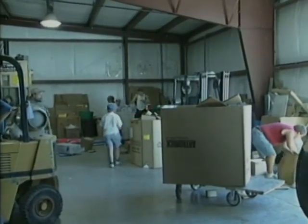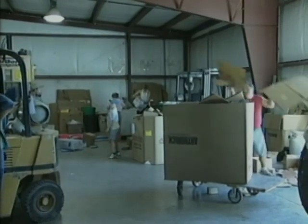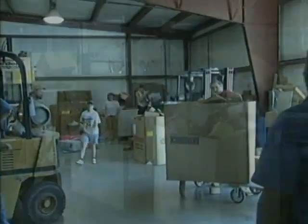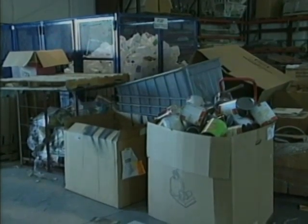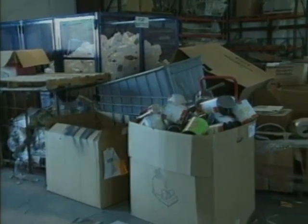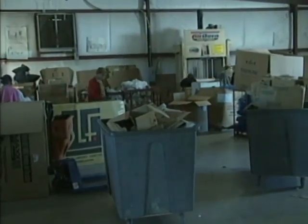The workshop provides a resource for the mentally and physically challenged to work together and benefit society by providing services for the community and local businesses. We bid on jobs from Intersist, and we work on post, which is for batteries. We do post, we do shred, we fold boxes.